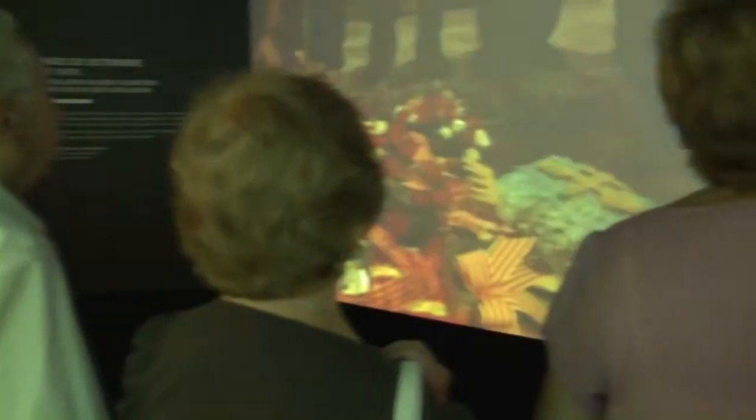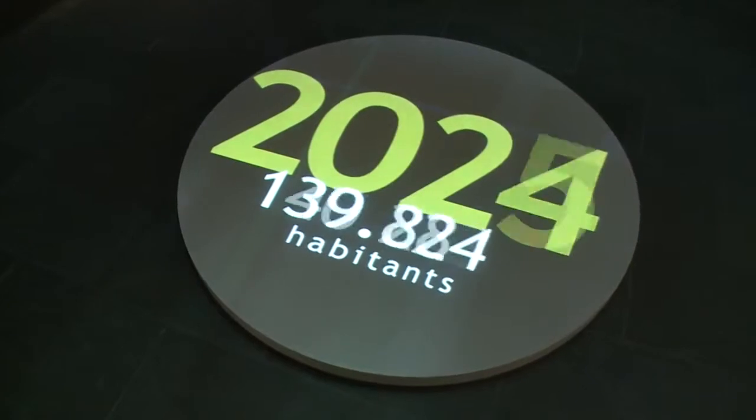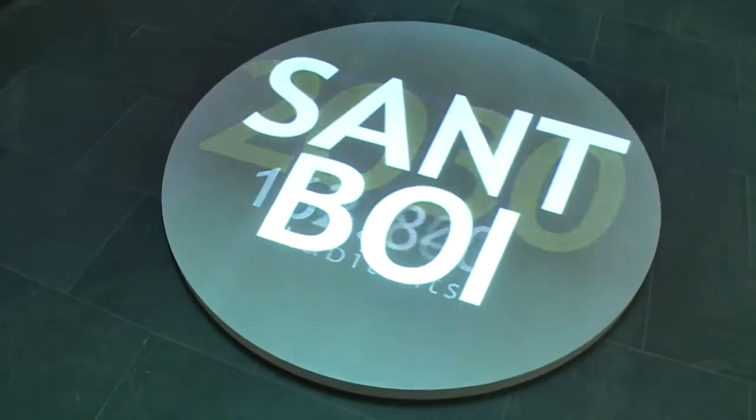Creating a permanent museum display needed complex organisation and attention to detail. The challenge was to visually communicate the town's history through an engaging, stimulating and aesthetically attractive projector installation.